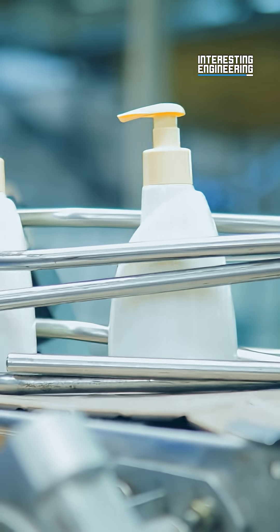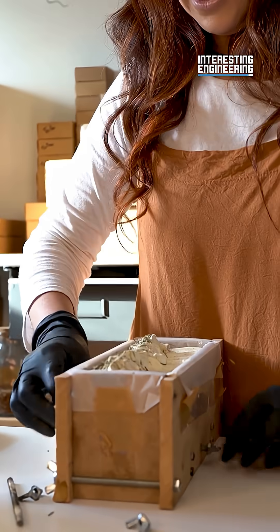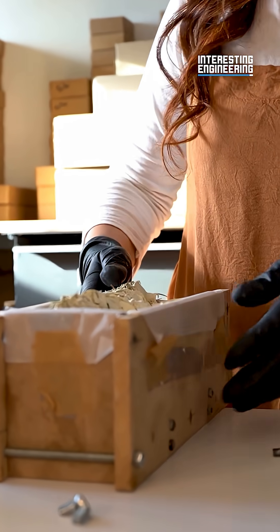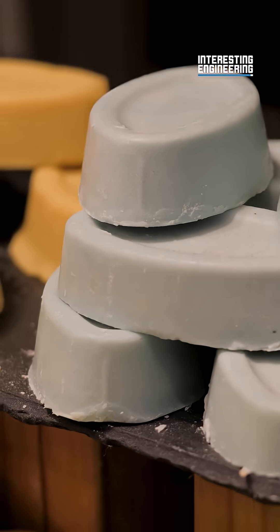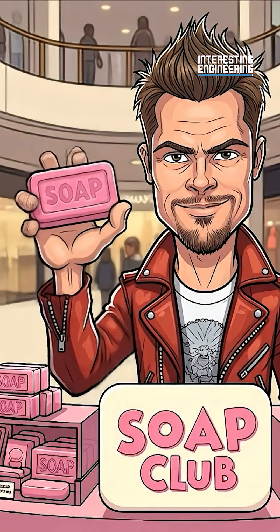For liquid soap, it's poured into bottles, ready for shipping. It sounds complicated, but soap is actually really easy to make. Soap making has become its own hobby, with people crafting beautiful and creative pieces in their own kitchen. What do you think? Would you give it a try?